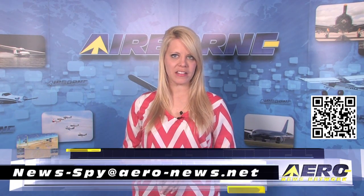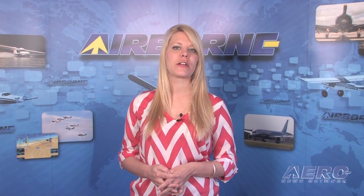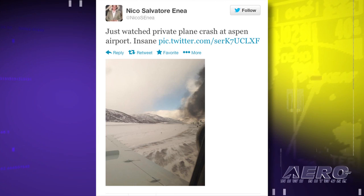If you'd like to suggest a story for Airborne AeroTV, our website, or our podcast, drop us an email to news-spy@aero-news.net. The NTSB has released a preliminary report from an accident which occurred at Aspen, Colorado Airport on January 5th. The accident resulted in one fatal injury and received additional media attention because it was witnessed by celebrities who tweeted about the crash.